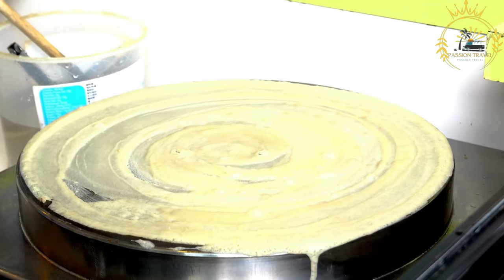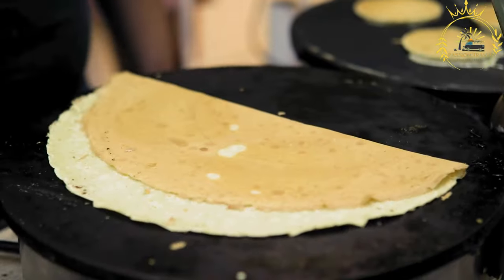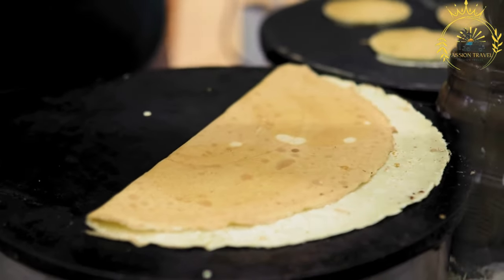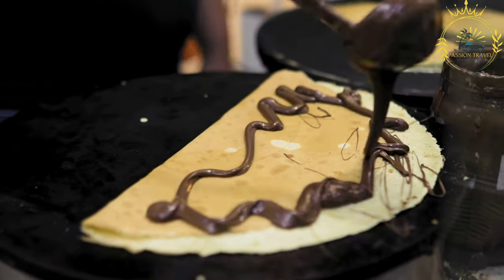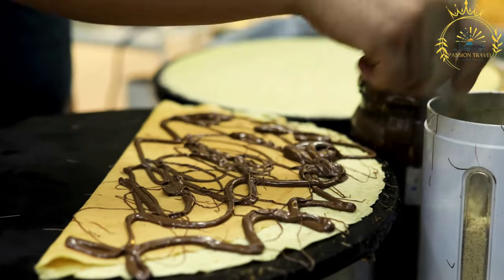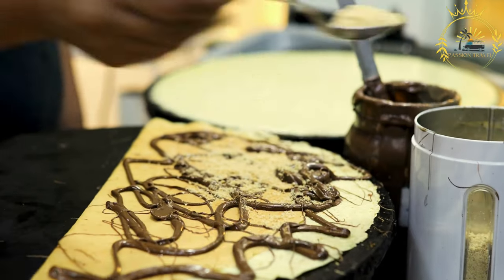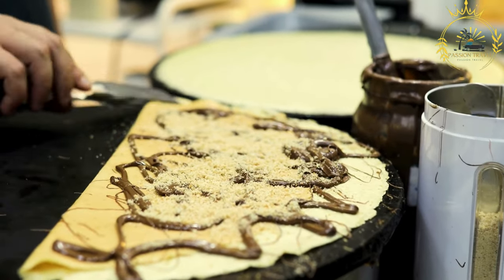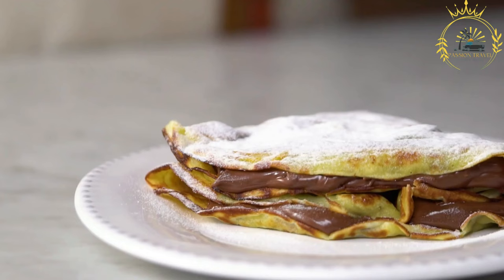One of the joys of crepes is their versatility — they can be filled with a variety of sweet or savory ingredients. Popular sweet fillings include Nutella, fresh fruits, whipped cream, chocolate sauce, or caramel. On the savory side, fillings like cheese, ham, eggs, spinach, or mushrooms are common choices. In Monaco, you can find crepes at street food stalls, food markets, or dedicated creperies, often made to order so you can customize your crepe with preferred fillings.